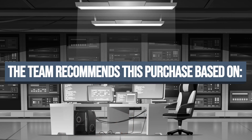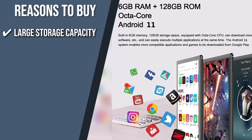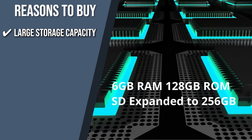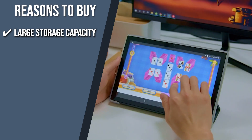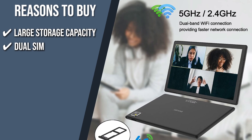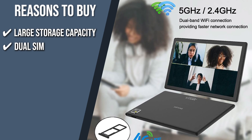The team recommends this purchase based on the following. Large storage capacity: the device is built with 6GB of RAM and 128GB of internal storage space. You can also expand the storage up to 256GB by inserting an SD card — the storage capacity is enough to download multiple large games and videos. Dual SIM: it supports dual SIM card slots, so you may use it with two separate phone numbers simultaneously. Also, when a stable Wi-Fi connection isn't available, you'll still be able to surf the web using your data plan.